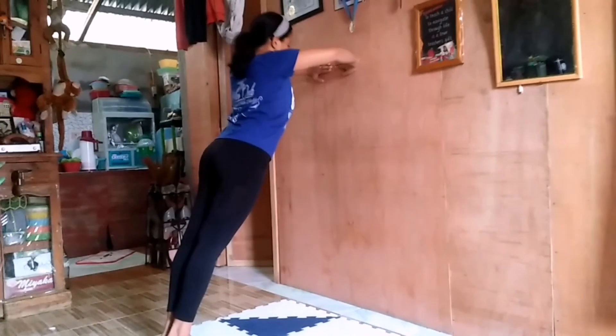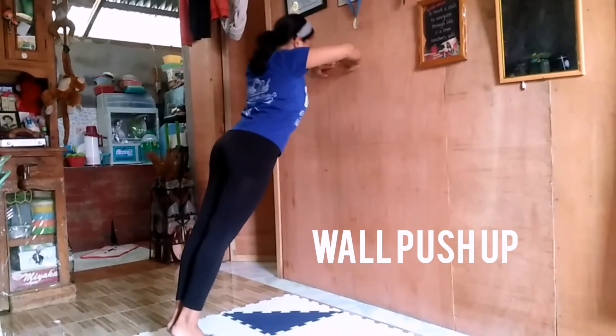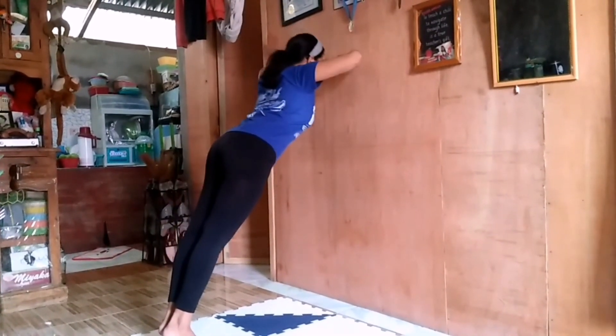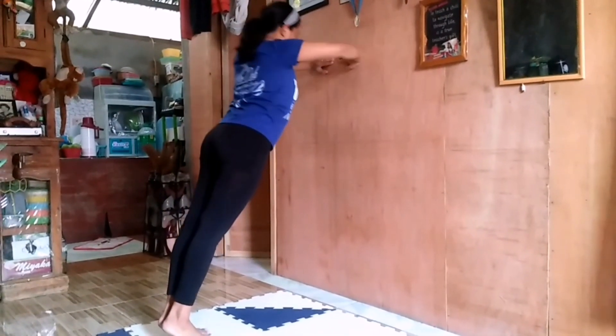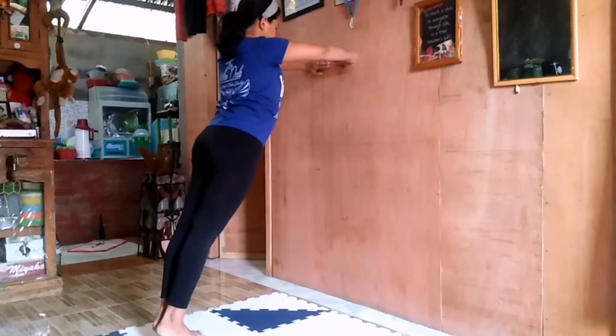There are different variations of wall push-up; for today I chose the standard wall push-up. The target area of these exercises are the arms, chest, back, and shoulders. The benefit of these exercises is to help build shoulder and chest strength, and to elongate the muscles.